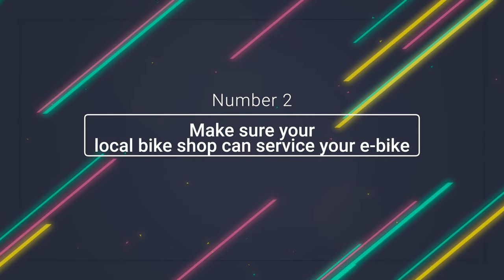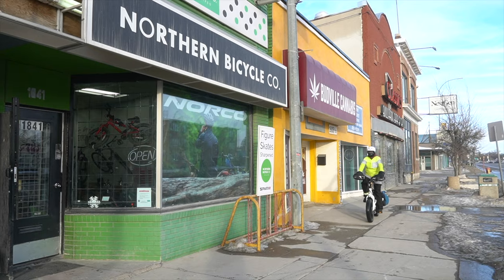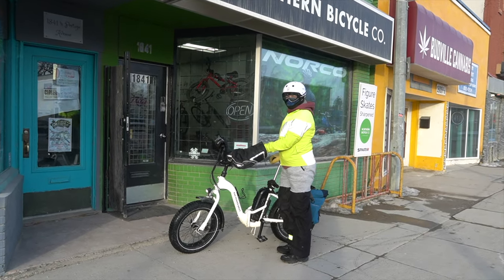Number two: make sure your local bike shop can service your e-bike. Maybe you're handy and can do your own maintenance, but e-bikes are a little more complicated — they have motors attached to computers. My local bike shop didn't sell the bike I wanted, but I still wanted to make sure they could service it. Chances are you have shops around your neighborhood, but they may not service any bike not purchased through them. If you can't find anyone in your town to do it, it may not be worth the money you're saving by buying online.